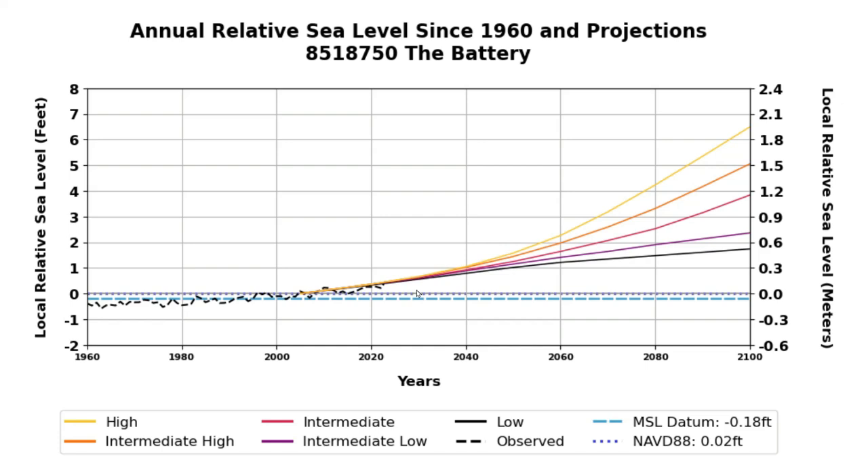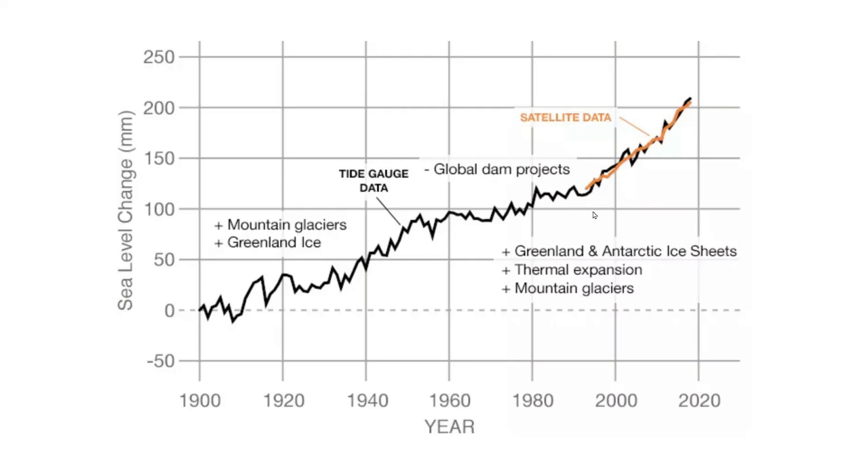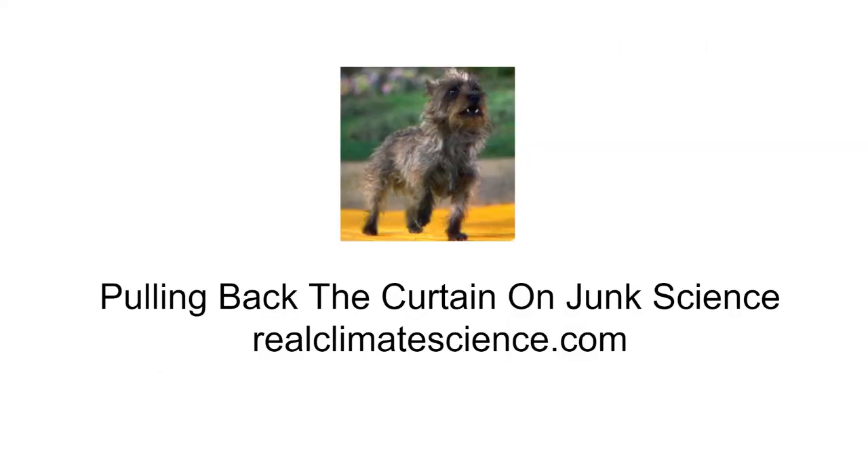The problem with these predictions is that they are based on superstitions about the relationship between carbon dioxide and climate. But NASA is undaunted by the failure of their theory — when their theory wasn't working they simply made up some fake data. Tony Heller has been pulling back the curtain on the climate scam for the past 16 years. You can visit him and his family on the web at realclimatescience.com.